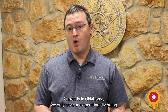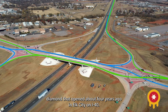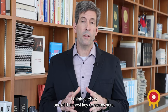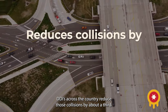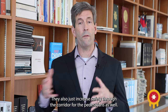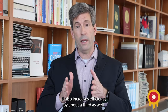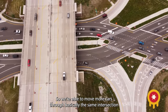Currently in Oklahoma, we only have one operating Diverging Diamond. That opened about four years ago in Elk City on I-40. Tulsa's will be the second when it is completed, and we're currently constructing another one in Goldby. Safety is one of the most key concerns here. DDIs across the country reduce those collisions by about a third. They also increase safety through the corridor for pedestrians as well, so pedestrians and cars aren't having points of conflict near as often.